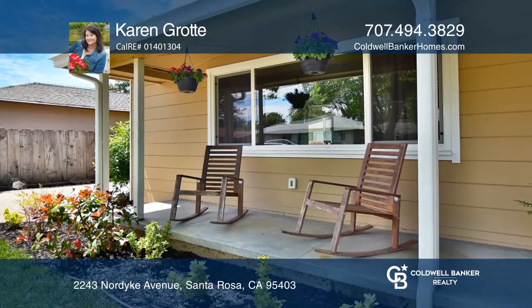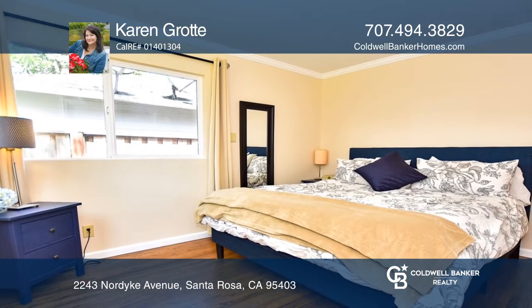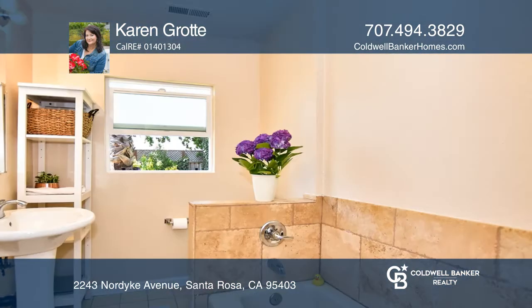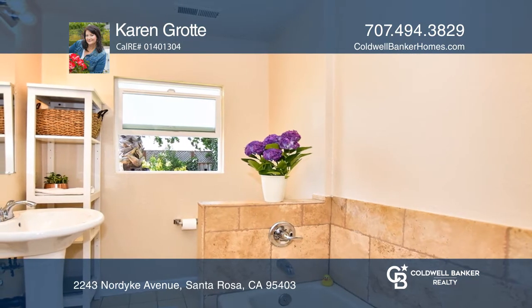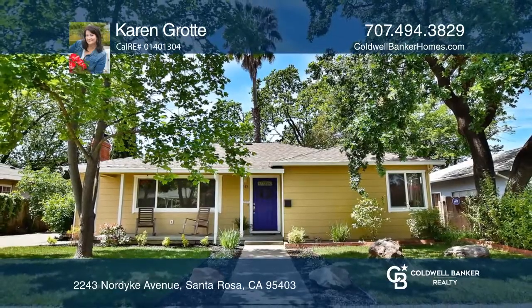Enjoy entertaining in this cozy and updated lovely home, or relax and lounge in the expansive front porch. Absolutely charming, this home is a must-see. Make your dream home a reality by calling Karen Grotti.